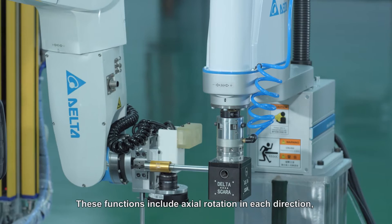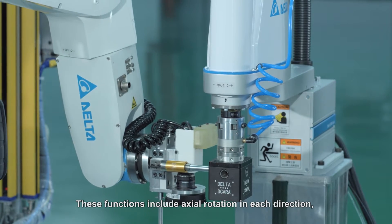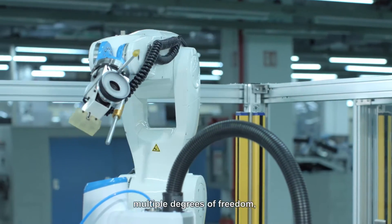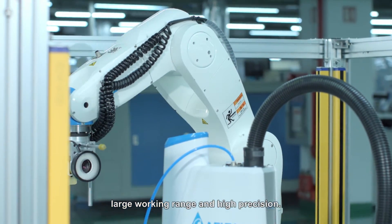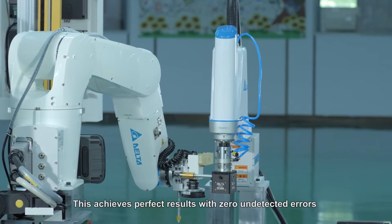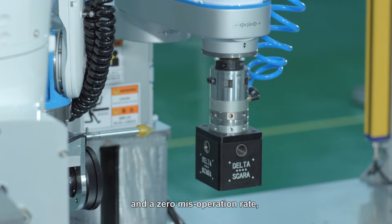These functions include axial rotation in each direction, software-limited functions, multiple degrees of freedom, large working range and high precision. This achieves perfect results with zero undetected errors and a zero misoperation rate.